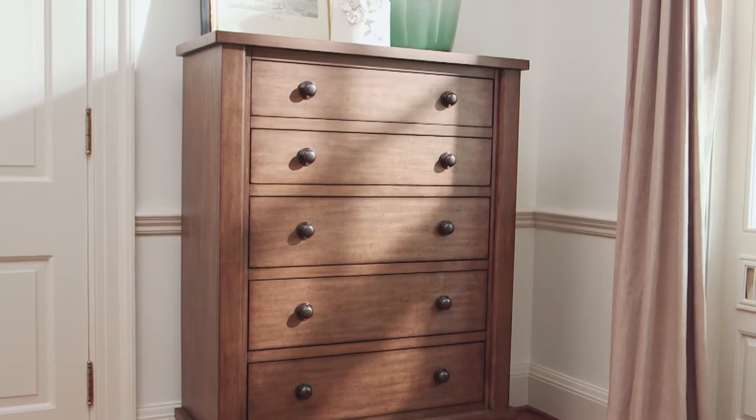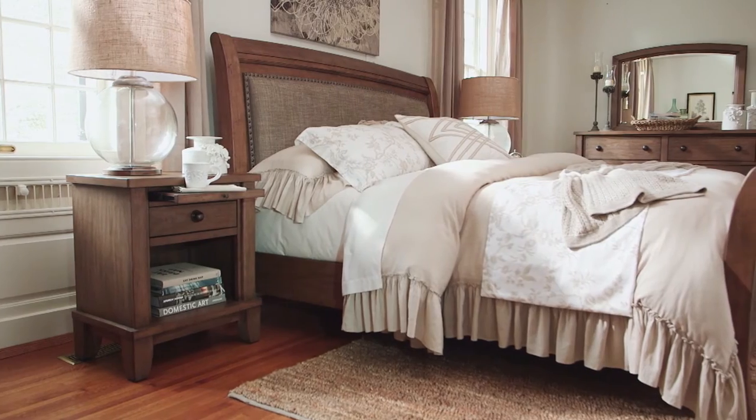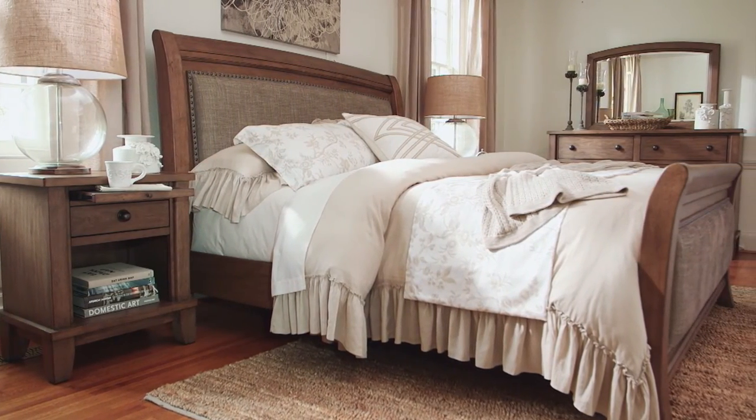The handsome dresser has five gliding flush mount drawers, and such a clever nightstand with a pull-out shelf for extra table space. Find Tamburg in our vintage casual lifestyle.